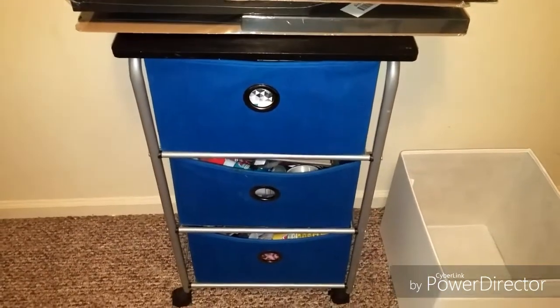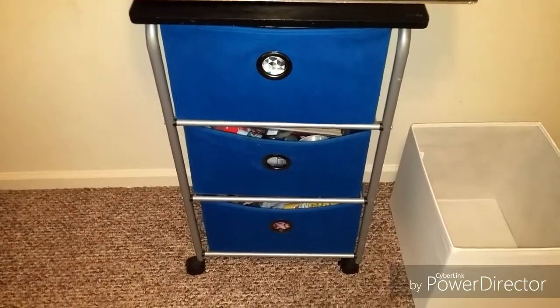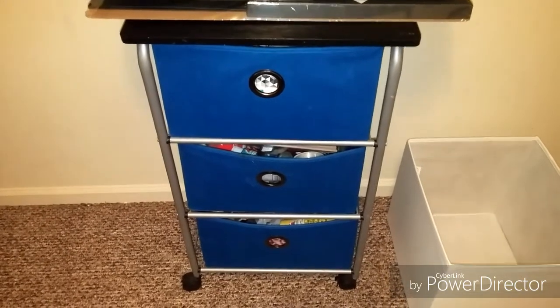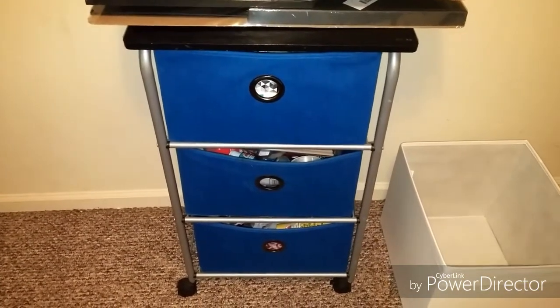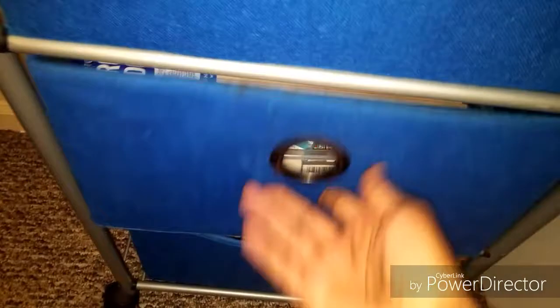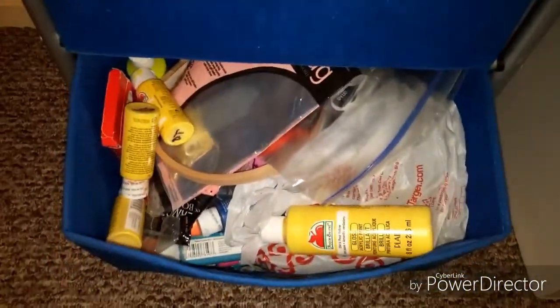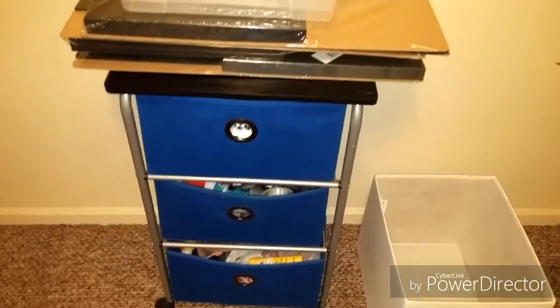This went from my eldest son — we used it for his diapers and wipes — and then moved on to my next child and the next child for diapers and wipes. After that I started using it for my paints. For anyone who knows me, knows that I like painting and markers. After a while it just held my arts and crafts supplies — mostly paints.